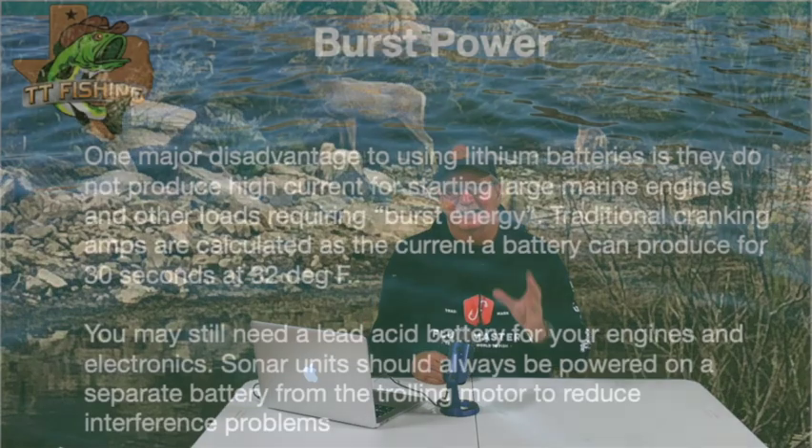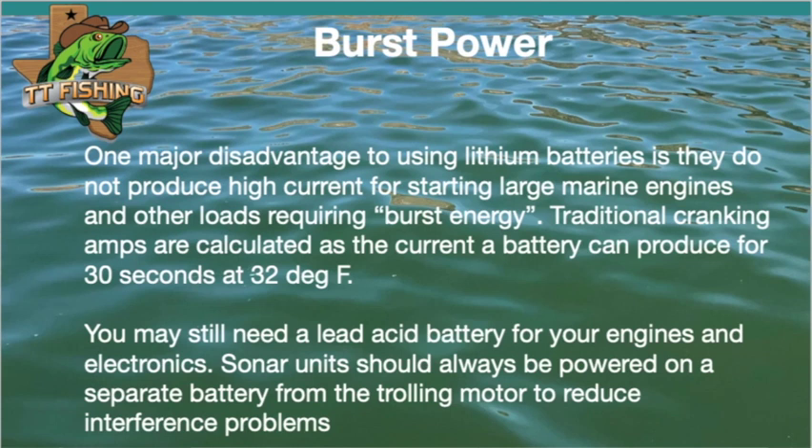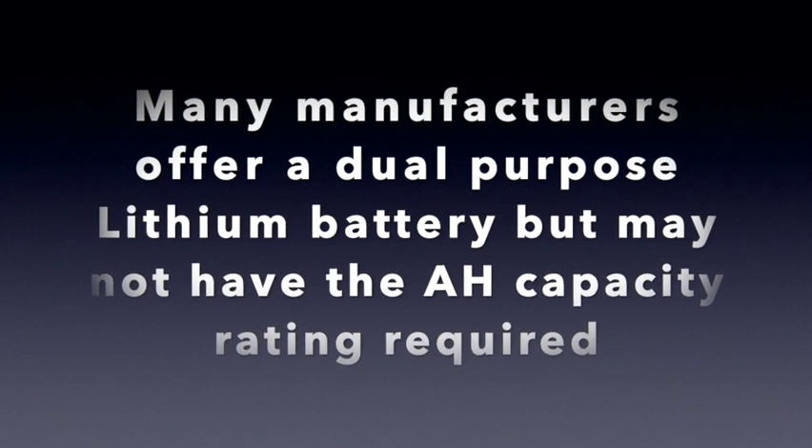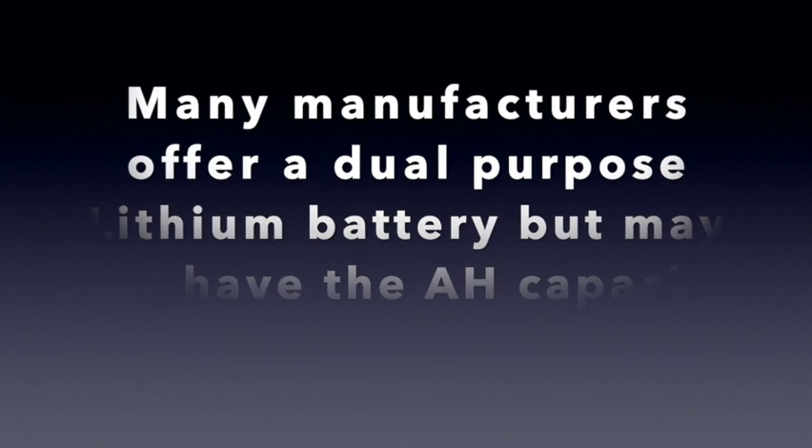The burst power — this is a big one. If you're thinking you're going to take the lithium ion battery and use it as a cranking battery with your electronics, like the way you're probably set up now, it's not a good fit for that. Depending on the battery and the manufacturer, it may only have 100 to 200 cranking amps. It won't put that real heavy power out for 30 seconds — that's what's called burst power, and that's when you're cranking your engine and starting. So you may still end up with a lead acid battery as a cranking battery, with your electronics running off the lead acid, because you don't want to run your sonar units off your trolling motor batteries anyway — you get too much interference.